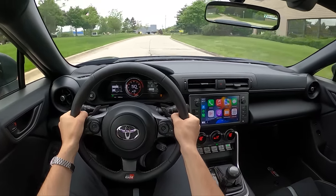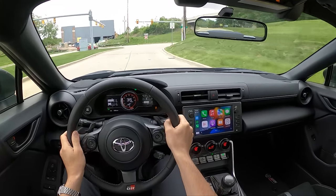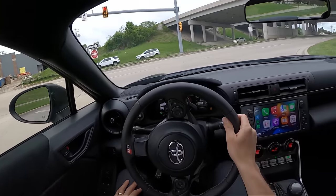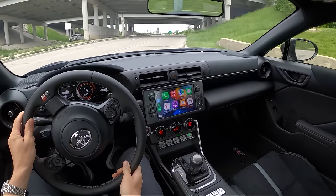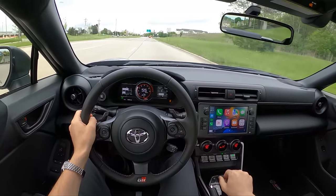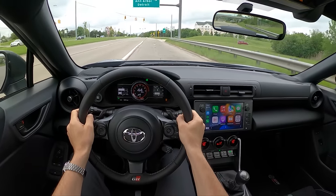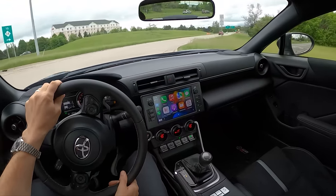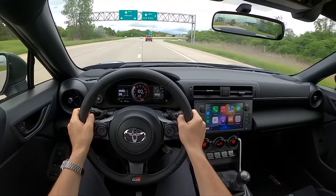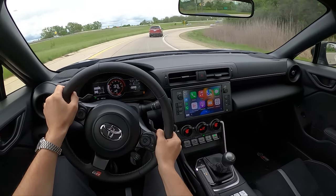I do think Toyota has done a slightly better job than Subaru tuning this automatic — it feels a little bit smoother. It's not bad. It just never quite thrills in the way that the manual car can and does. We got a downshift there under hard braking, which I'm liking.